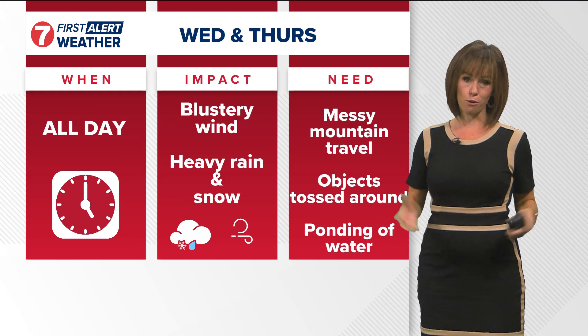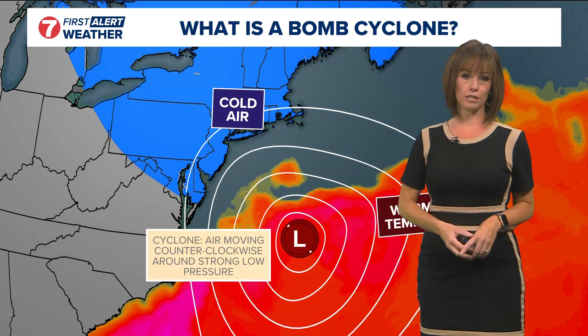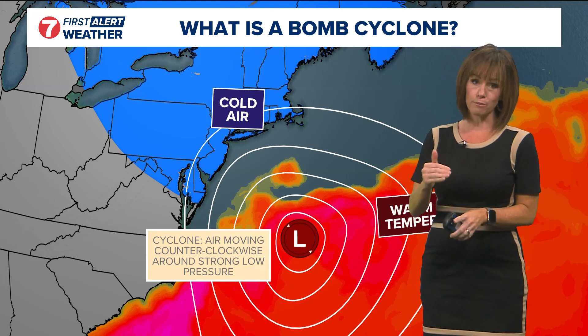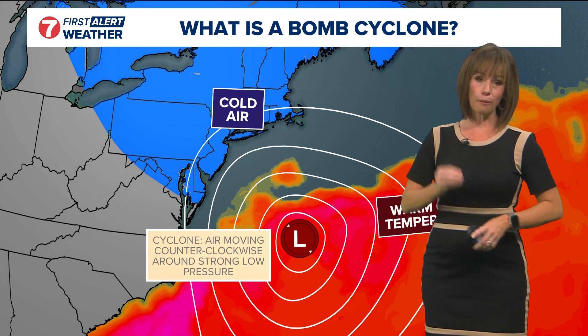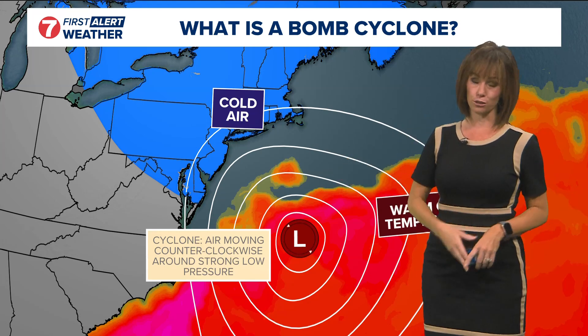Especially tomorrow as we start seeing heavy rain come into the picture on Thursday morning. All of this is brought to us by that strong storm system off the Pacific Northwest coast — that bomb cyclone. It did turn into a bomb cyclone yesterday, so I thought we'd take a moment and talk about what a bomb cyclone is. That is a real meteorological term.